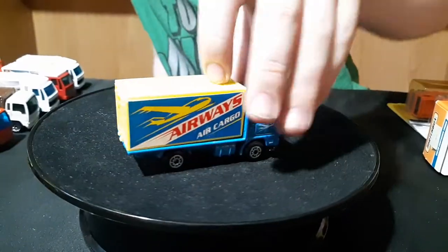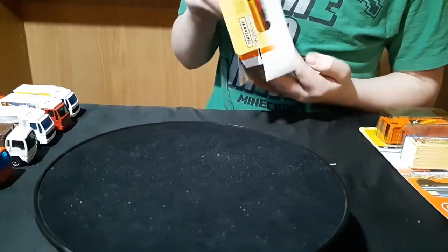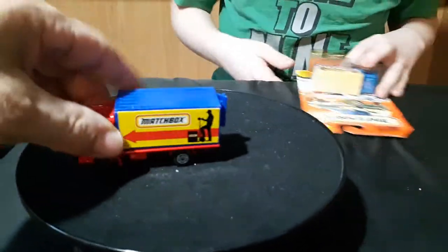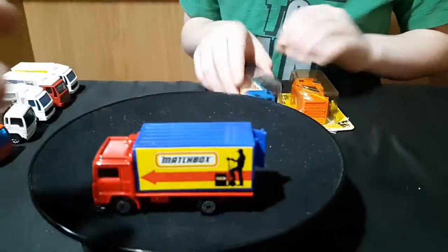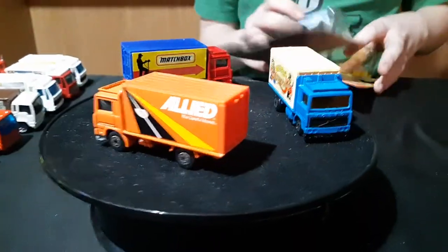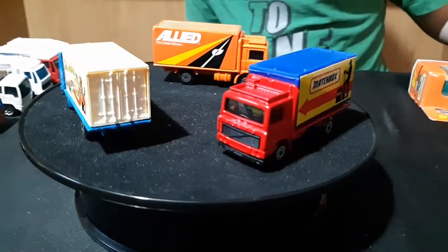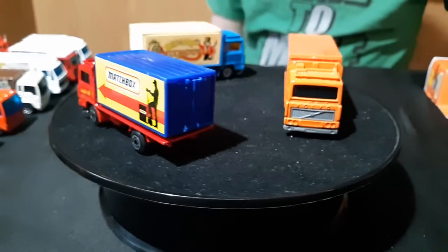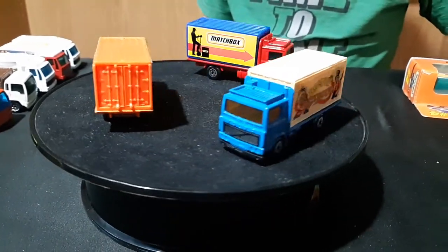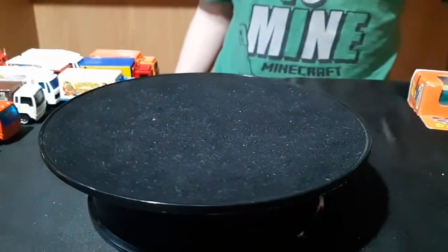There's those first two, and there's the other carded ones. That one's in the package — I don't think I've ever had that one out yet. And then there's two others: Matchbox Delivery, and a Circus truck. Allied Movers and Big Top Circus. Allied Movers. And this red one is a moving truck too — a mover's truck.